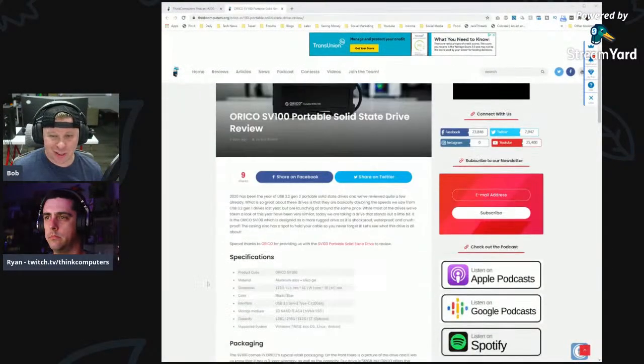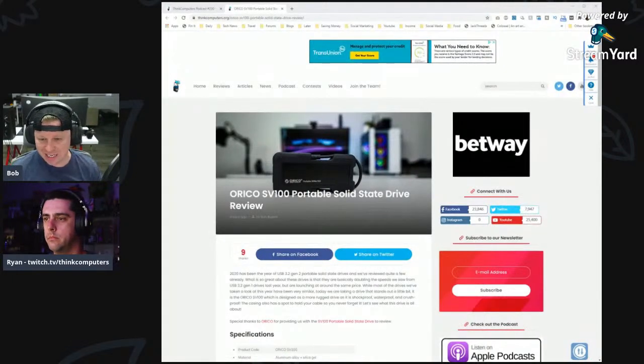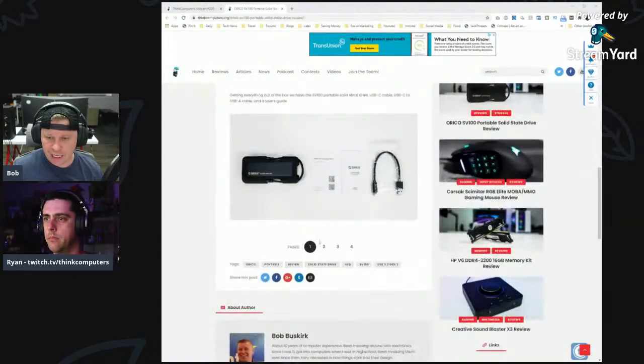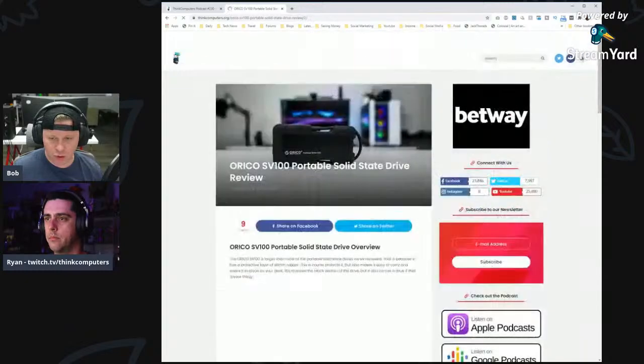The second product we reviewed this week is another portable SSD. I love these — they all tend to be similar but this one is a little different. This is the ORICO SV100, USB 3.2 Gen 2, so you're getting read and write speeds rated at 940 MB/s, but we got well over a thousand, which you should with most of these drives. Speeds are pretty much the same across the board since you're on the same bus.